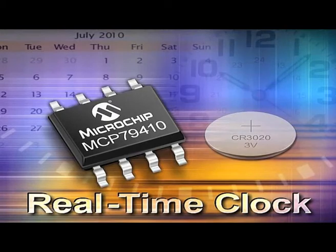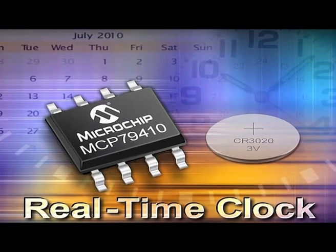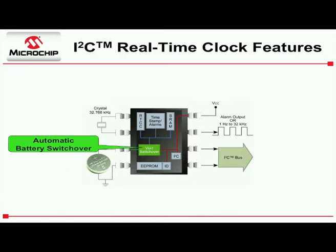This new family is highly integrated with a feature set that will help you reduce component count so you can reduce size and lower your overall costs. As you can see in this block diagram, our 8-pin device is more than your low-power real-time clock chip. We started with a low-voltage I2C real-time clock, then we added a battery switchover circuit for even lower power.